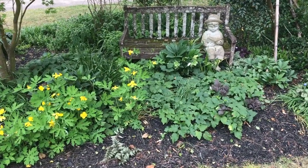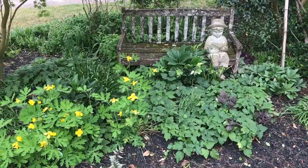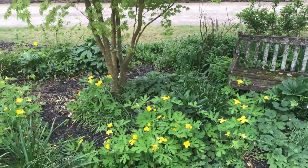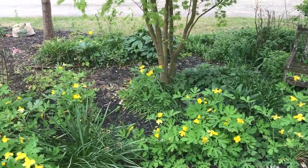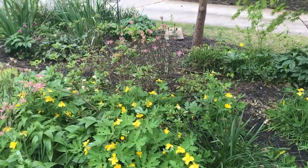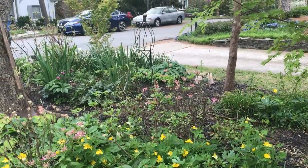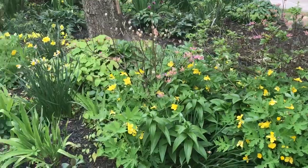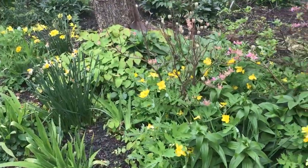Well, good afternoon everybody, it's Dr. A back in the garden. I've shown you this little garden a number of times in past videos and it is certainly starting to fill in. There are plastic bags and ugly cars in the background, but the rest of the garden is pretty fabulous.